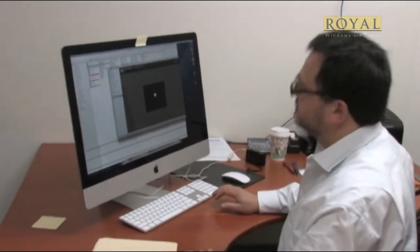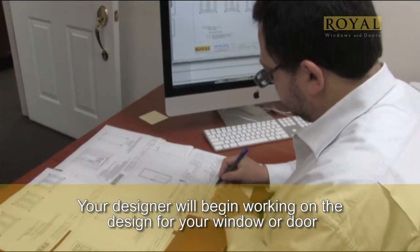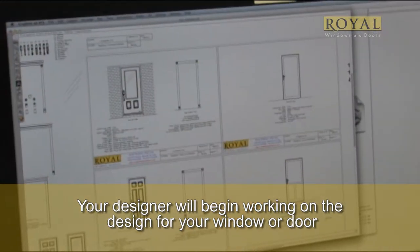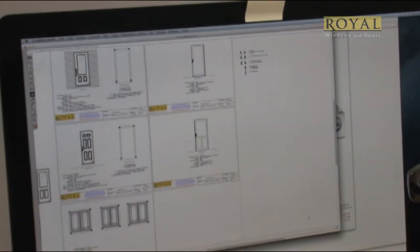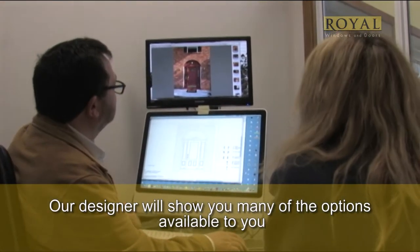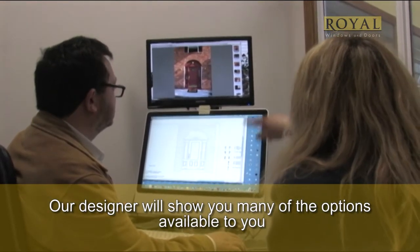In our showroom, our expert will download your photos and measurements and begin working on elevation drawings to show you alternatives for each particular item you may need. Here, you'll get a chance to see CAD drawings of your project with all the options you've chosen. You'll have the chance to sit with our designer and go over the many different design alternatives.